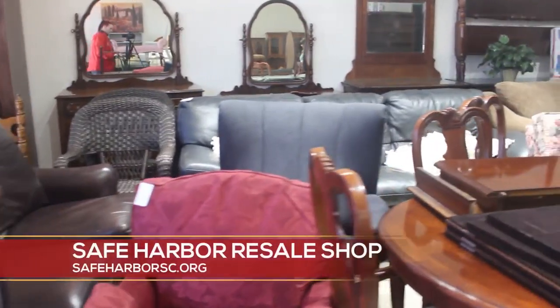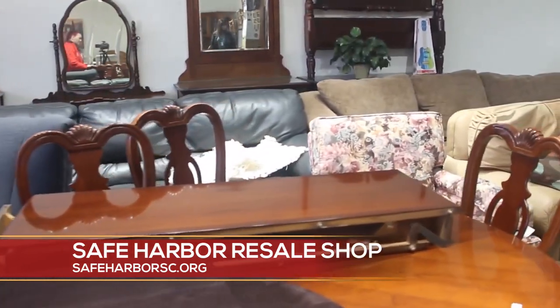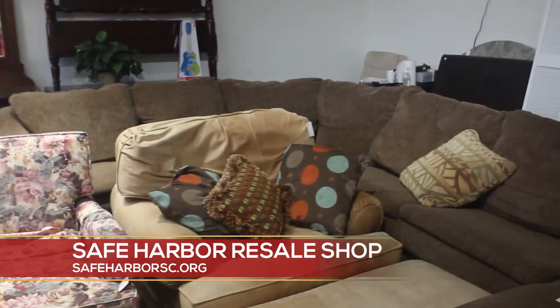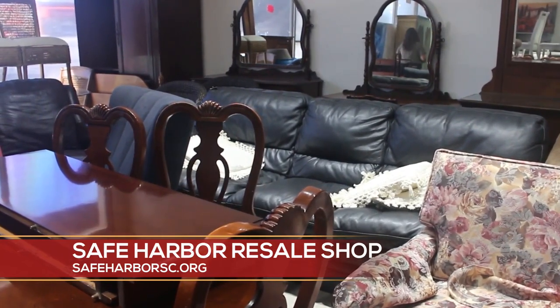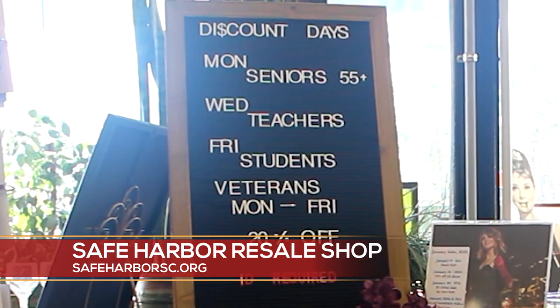This is our furniture store located just next door to the resale shop, and our furniture store is open Monday, Wednesday, Friday from 9 to 5 p.m. Just like next door, if you come and visit here on Monday, Wednesday, Friday, you can also take advantage of our discount days. Our discount days: Monday is senior day, 20% off. Wednesday is teacher day, and student day is on Friday. You just have to have a physical ID and you can get 20% off here at the furniture store.